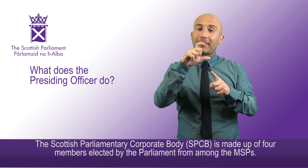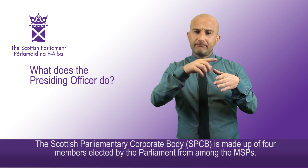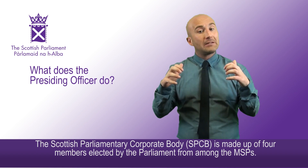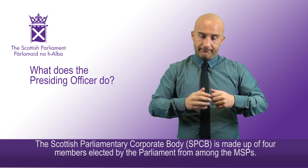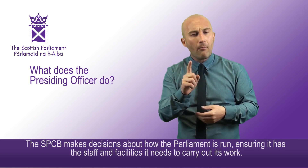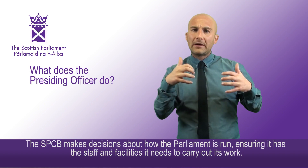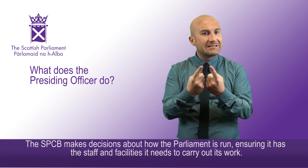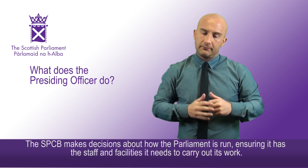The Scottish Parliamentary Corporate Body, known as the SPCB, is made up of four members elected by the Parliament from among the MSPs. The SPCB makes decisions about how the Parliament is run, ensuring it has the staff and facilities it needs to carry out its work.